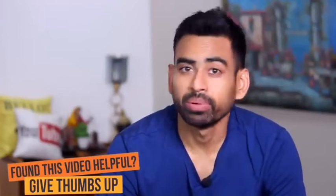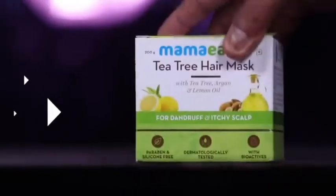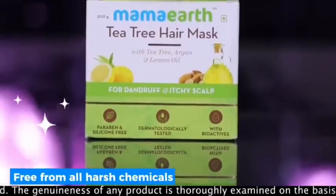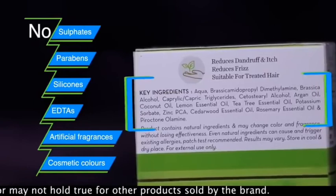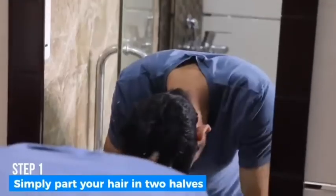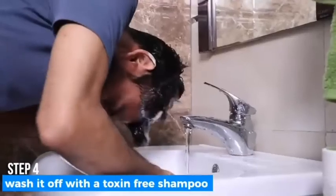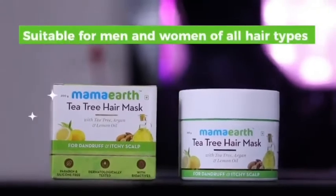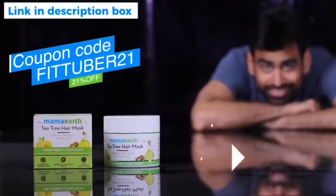Did you find this video helpful? If yes, please give a big thumbs up. Looking for a toxin-free hair mask? Suffering from dandruff and itchy scalp? Get your hands on Mama Earth's Tea Tree Hair Mask. With the goodness of tea tree, argan, and lemon oil, this hair mask is free from all harsh chemicals — no sulfates, no parabens, no silicones, EDTAs, artificial fragrances, or cosmetic colors. Simply part your hair in two halves, apply an adequate quantity to wet hair and scalp, leave on for 10 to 15 minutes, then wash off with a toxin-free shampoo. For best results, use two to three times a week. It is suitable for men and women of all hair types. Click the link in the description box and apply the special discount coupon to get 21% off.